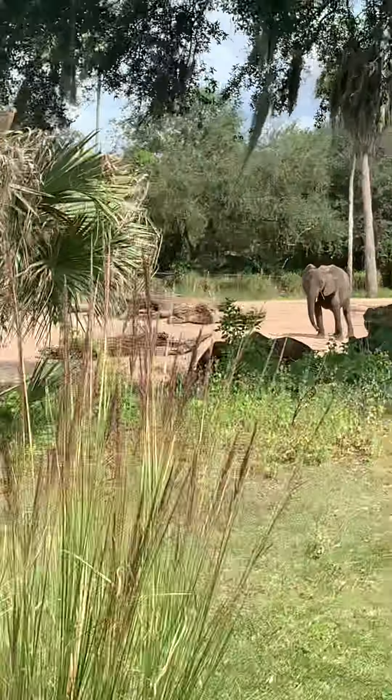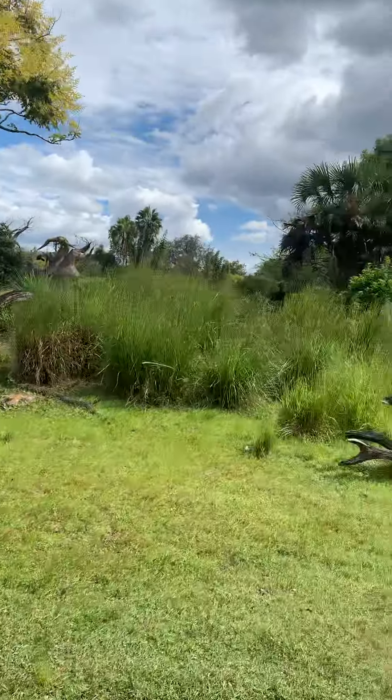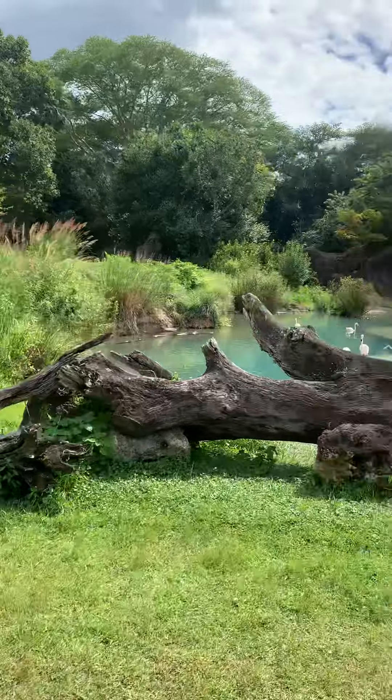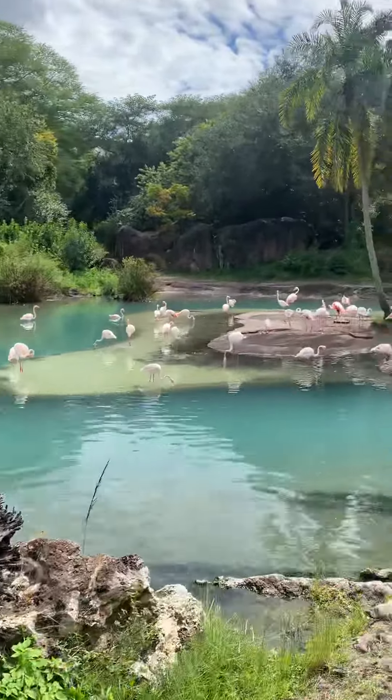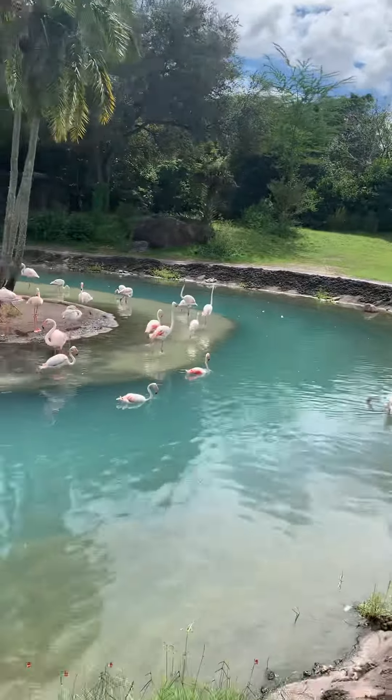Unfortunately, in the wild, a lot of their habitats are being destroyed. There are some people out there that are mining for the source of coltan, but an easy way that we can help out the elephants and their habitats is by donating any old electronics. With those electronic batteries, you'll find the same source of coltan that they're out there mining for.